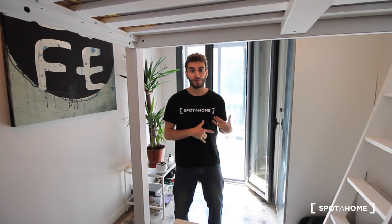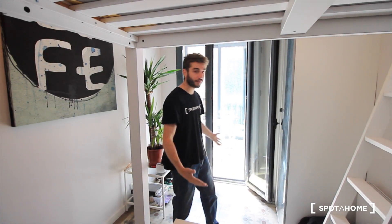Hi there, this is Xavi from Spotajon Barcelona. Today we are in the neighborhood of La Champla, just in the right Champla, in Street Roussallot. This street is just really close to Diagonal Avenue, and here we have a very nice apartment with five bedrooms.